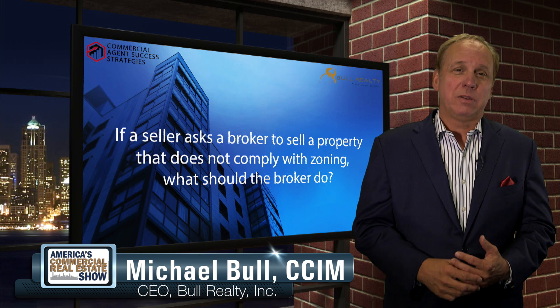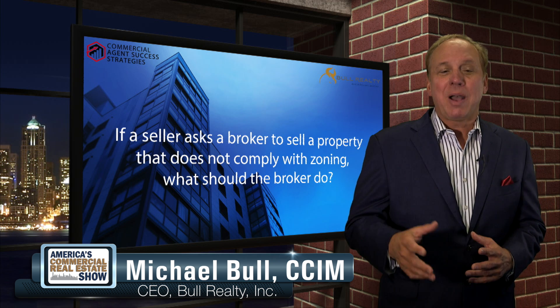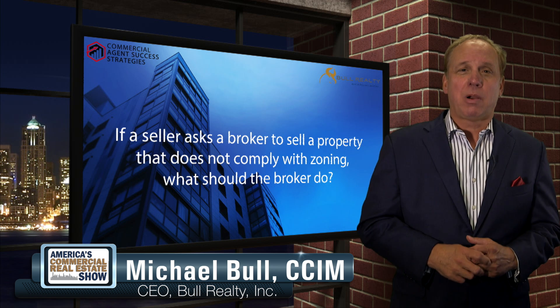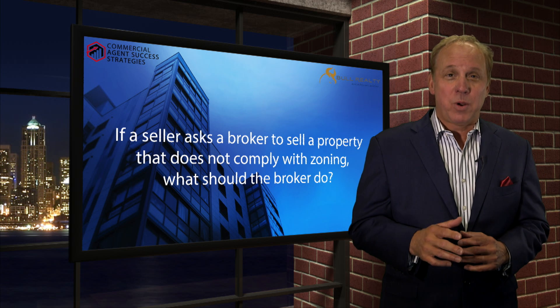Today's question is brought to you by realcrowd.com for professional crowdfunding. The question is: Michael, if a seller asks a broker to sell a property and the property doesn't comply with the existing zoning, what should the broker do?